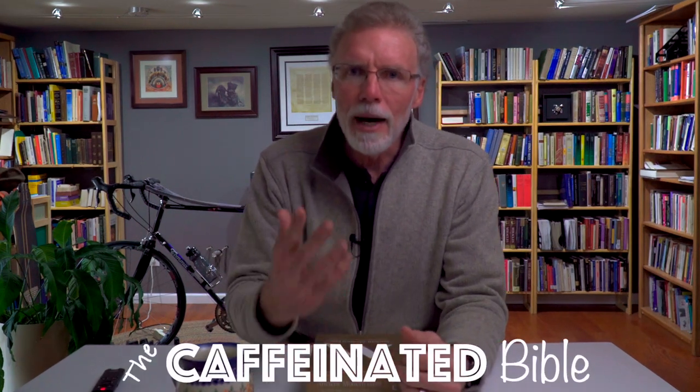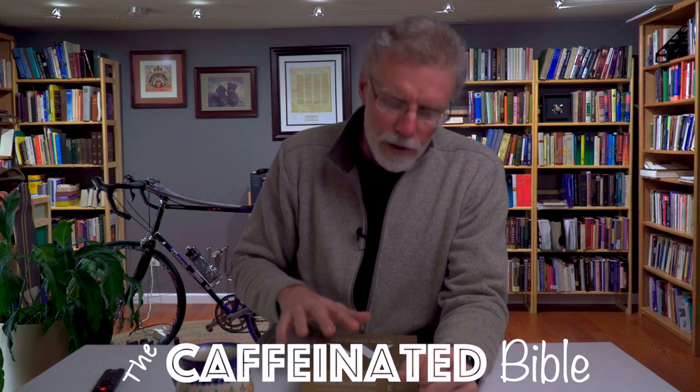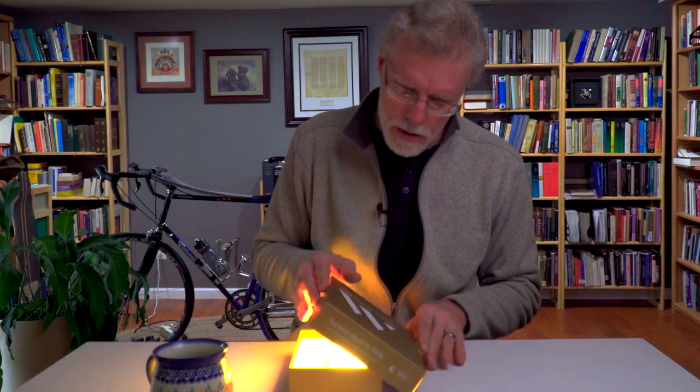Good morning, everyone. You're watching The Caffeinated Bible, and my name is David Parris. First, I need to give you some disclosure. Thomas Nelson sent me this Bible to review and give away a copy — more on that at the end of the video. They didn't pay me to review this, no money changed hands, and I don't get to keep it. I have to give it to one of you. They also did not ask to preview what I say about this Bible.